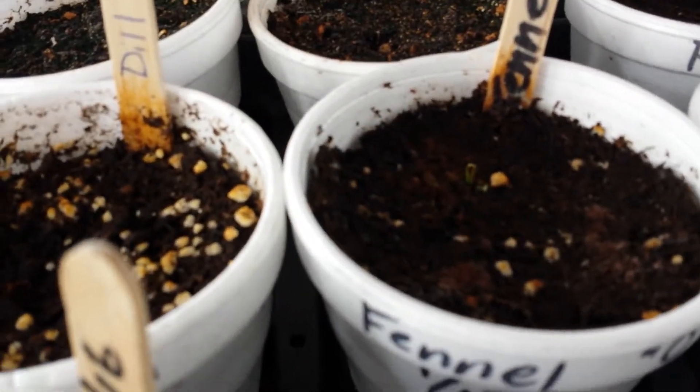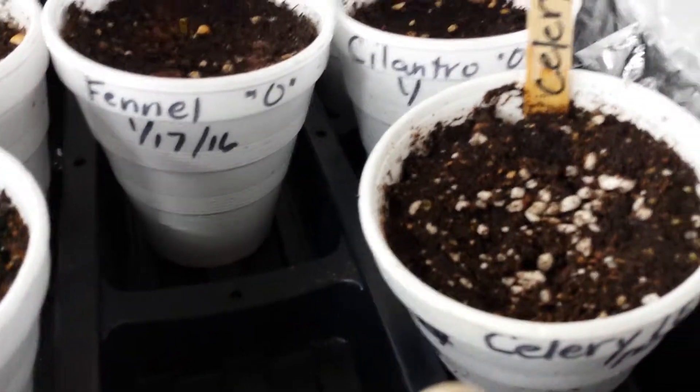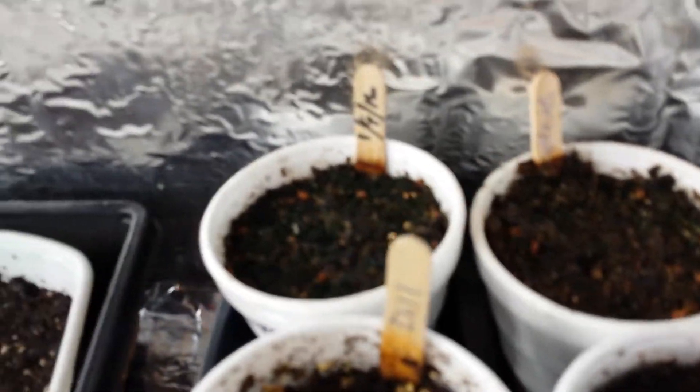Caraway, Siam Queen basil, rosemary still nothing — probably going to have to go with a cutting for the rosemary. A little bit of fennel trying to come up, freshly planted celery, nothing from the dill, cilantro, parsley, and all the spring onions.